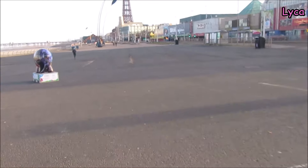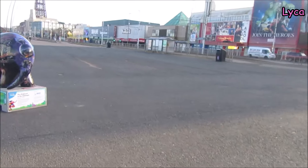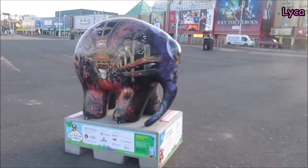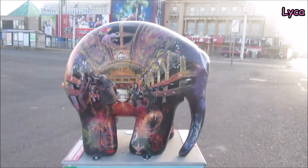Hello everybody, welcome back. It is Sunday, 14th of April. I'm on my way to work and I'm just on my little walk looking for a few of these gorgeous little elephants on my way to work. Elmer's Big Parade, Blackpool.